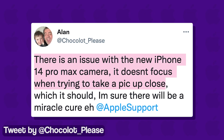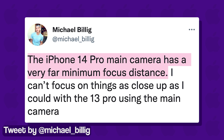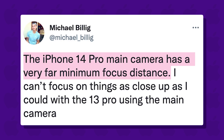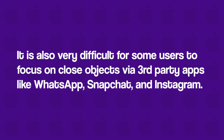Users feel that their devices are having trouble focusing on objects that are relatively closer. Sometimes the camera focuses in such a way that it causes flickering and stuttering even with regular objects. It's also very difficult for some users to focus on close objects via third-party apps like WhatsApp, Snapchat, and Instagram.